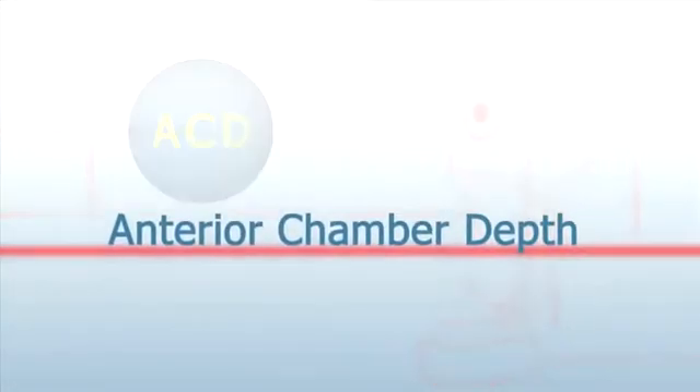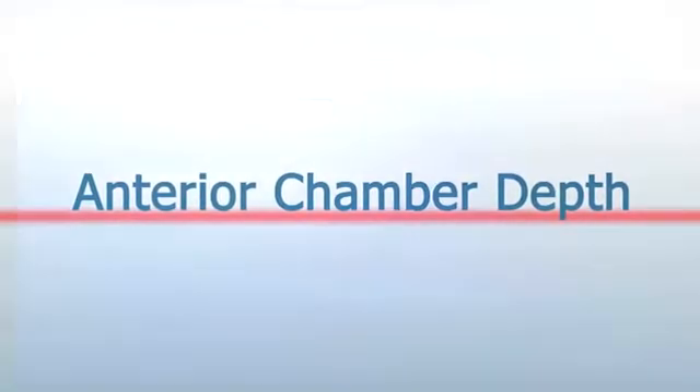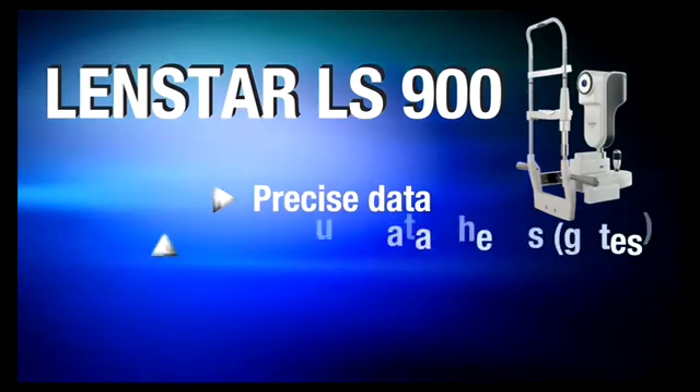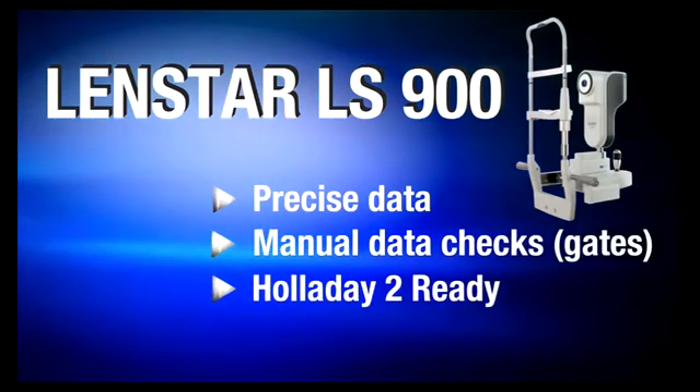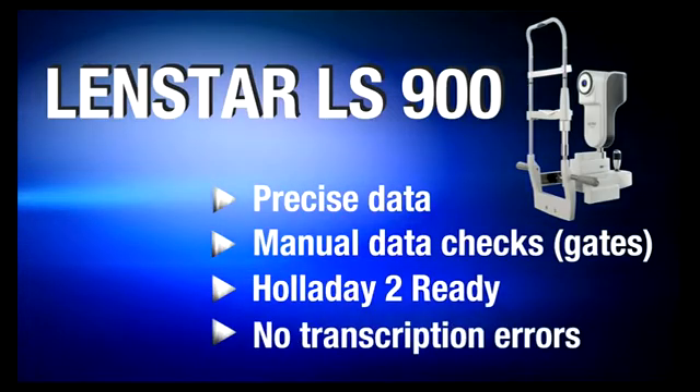Be in complete control of superior results for your premium IOL patient's vision. By utilizing LENSTAR's anterior chamber depth and eight other instant measurements, you'll go to surgery comfortable and with confidence that you have precise data, manual quality checks, accurate calculations from the most modern high-tech formulas, and no transcription errors.